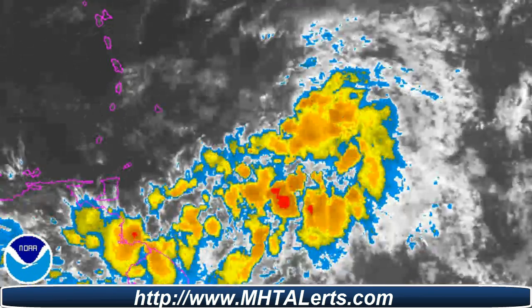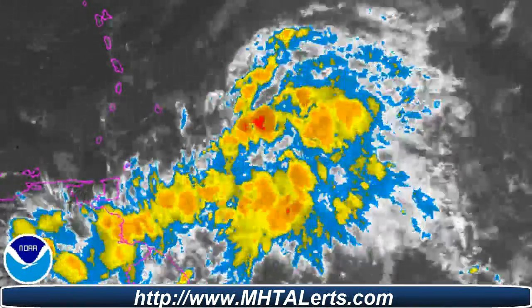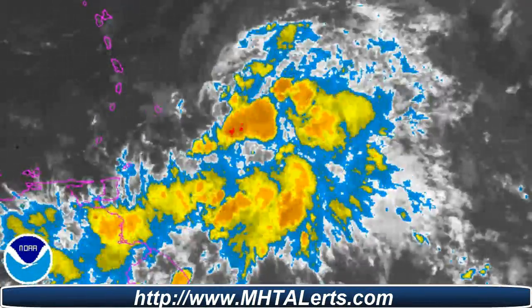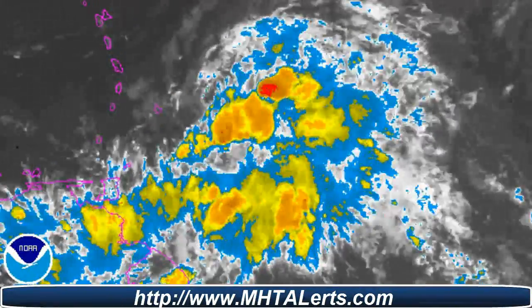Here is the current radar loop, which I'll also post in the link in the description of the video below. Stay tuned to mhtalerts.com for the latest updates, alerts, and warnings. Thank you everybody for watching — please rate, subscribe, and comment, and have a great day.